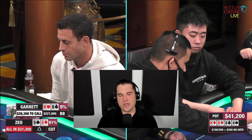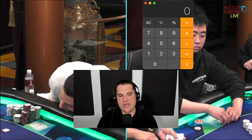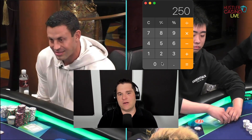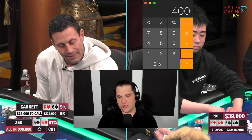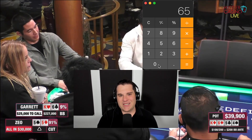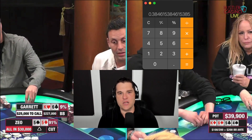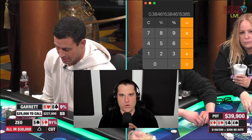So Garrett has to call about 25,000 to win 40,000, which means he's getting just over one-and-a-half to one. If you know poker math and odds, one-and-a-half to one means you need about 40% equity — and he's actually getting slightly better than that. One of the easiest ways to do this: take how much you have to call and add the call amount to the pot. So it was 30,000 shoved and the pot's right around 30,000, so it's 25,000 to call into a pot of about 40,000. All we have to do is take 25 and divide it into 65 to get the equity needed. So Garrett needs 38.5% equity, which is very, very important. Two to one is 33%, one-and-a-half to one is 40% — he knows he needs roughly in the high 30s.